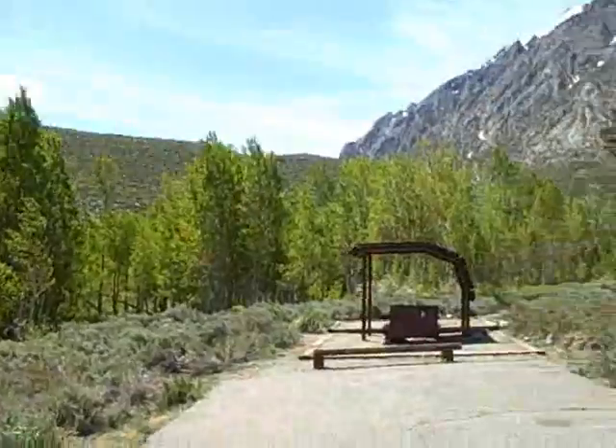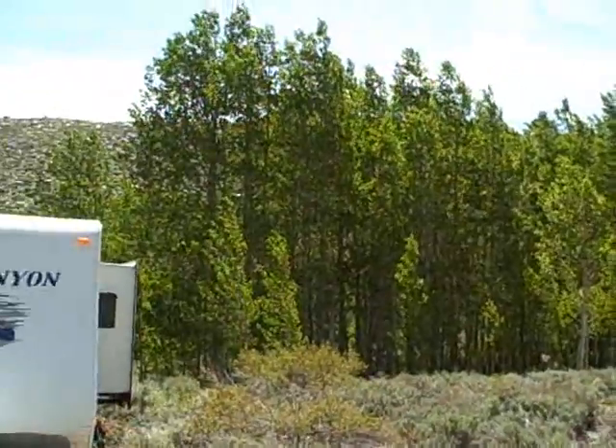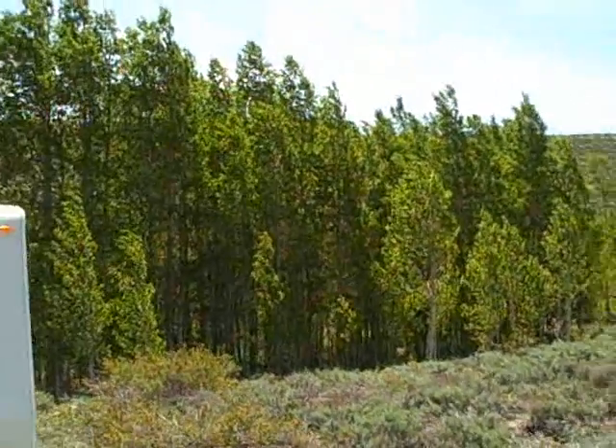Well, we're leaving McGee Creek now. It's just too short when we're here — we need to go for longer. Hopefully we'll come back up this summer. We're leaving now. Bye.